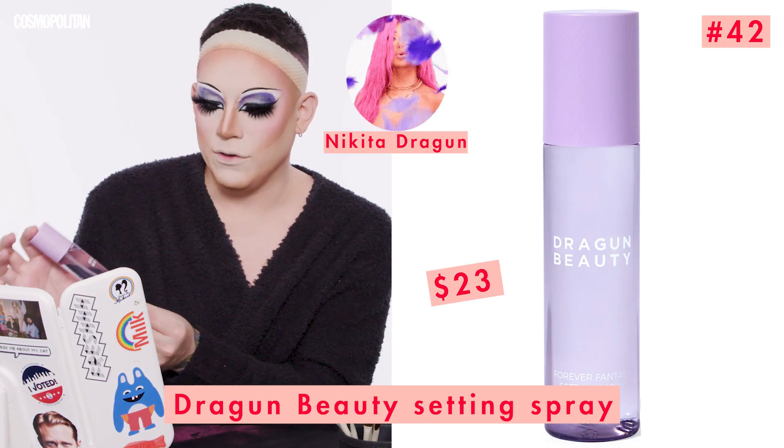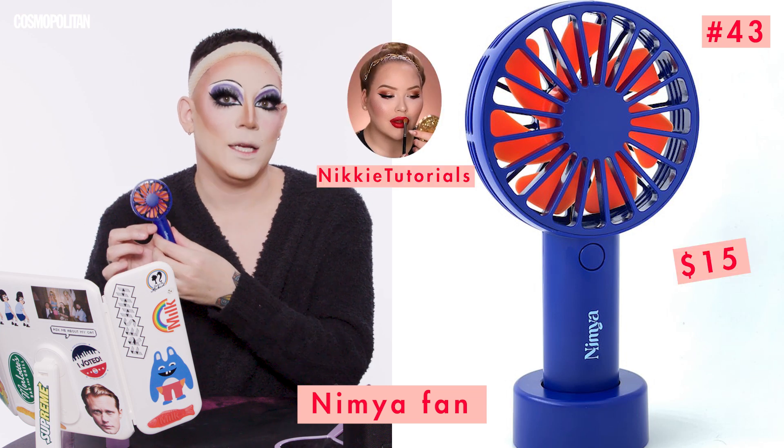Now I'm going to set my face with setting spray. We have Nikita Dragun's Dragon Beauty Forever Fantasy Setting Spray. And to set that in place, I'm going to use the Fan by Nymia Cosmetics by NikkieTutorials. It has three speeds, guys. This also smells really nice — like flowers and a really expensive beauty salon. I don't know if something can smell gay, but this is gay. I'm into it.